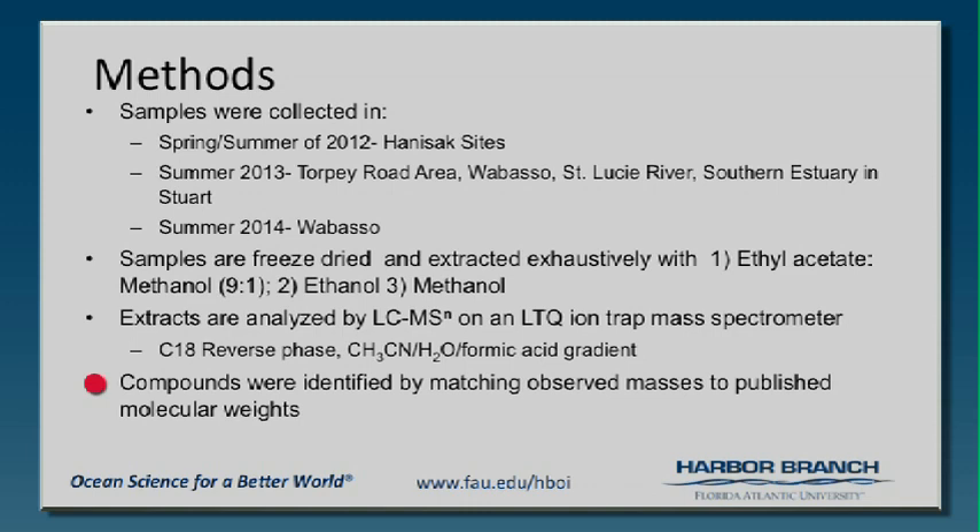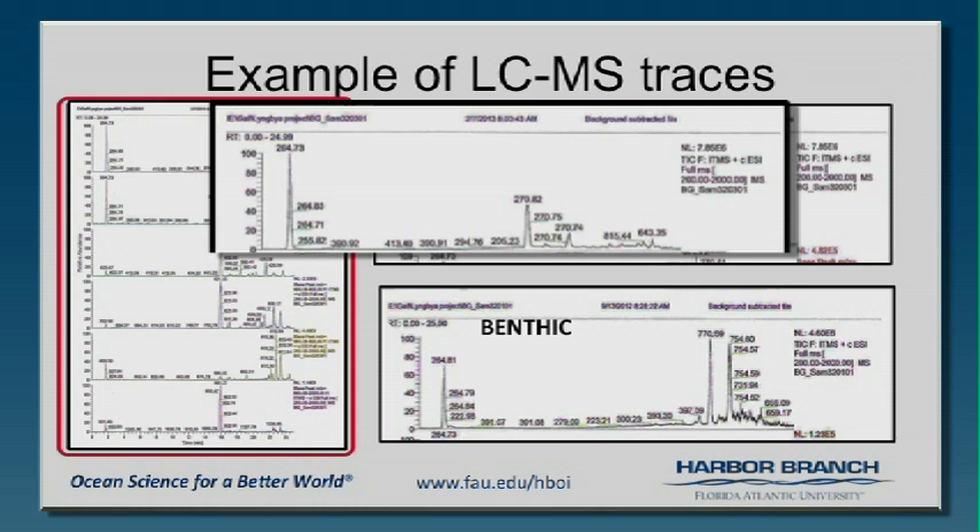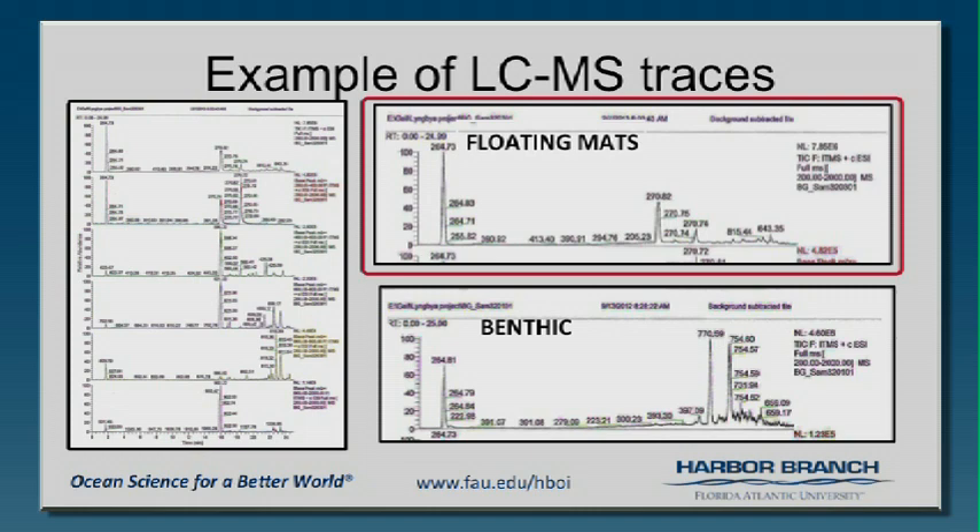This shows you some traces — this is a total LC-MS. The one we look at the most, because it's the highest abundance ions, is up at the top. That's an extraction of it and you can see there are little numbers — that's the mass of the compound. We can compare that to what we know we should see for known compounds. This shows an example of a floating mat versus a benthic sample from the Torpey Road area.